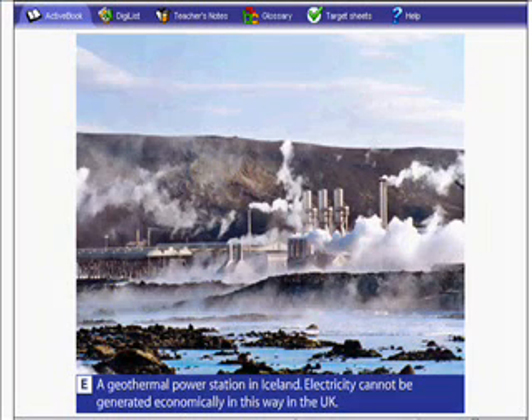This is a geothermal power station. A geothermal power station, like all the others apart from solar, works by turning a turbine attached to a generator. The way in which the geothermal power station turns a turbine is quite unique.